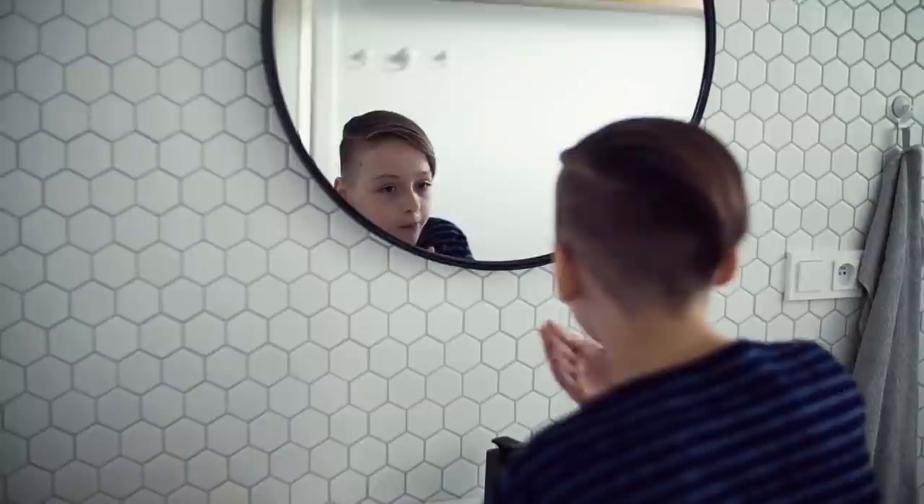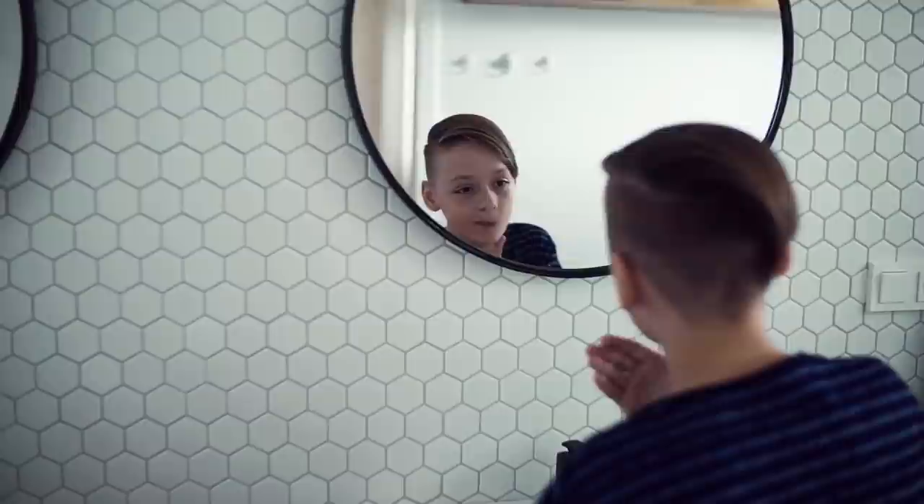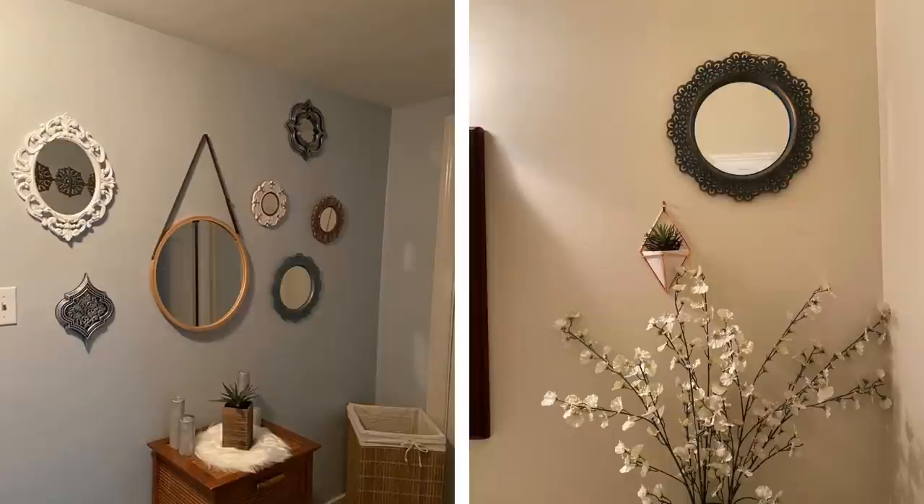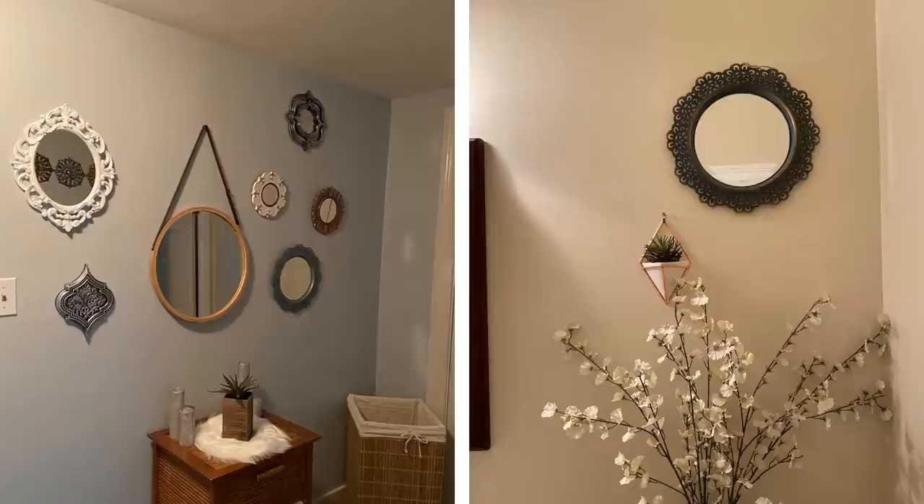Number 4: When you can't think of a way to spruce up a room, turn to mirrors. Mirrors can serve so many purposes — they're reflective, so they bounce the light around and make the room look a lot bigger. They also come in different shapes, sizes, and styles, so they can add to the decor, and they're just nice to have around. Even if your taste is totally off the beaten path, you're bound to find a mirror that works perfectly for you and your home.